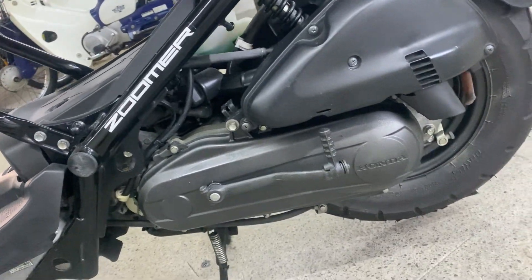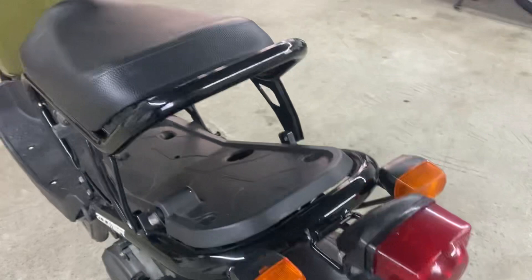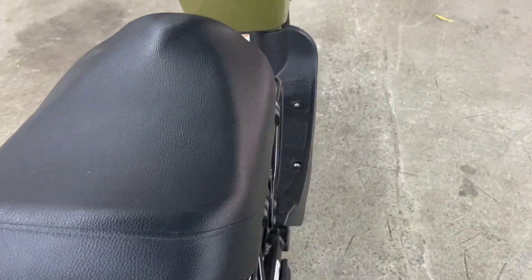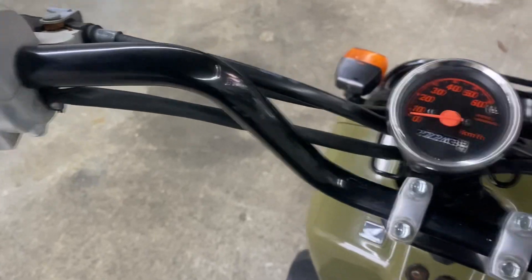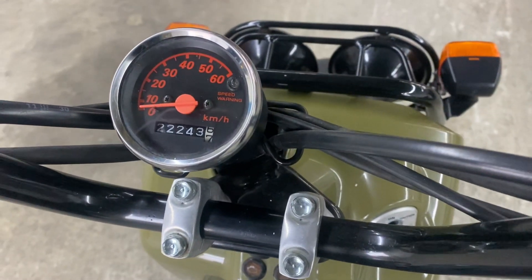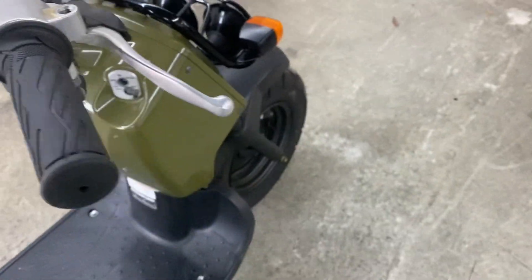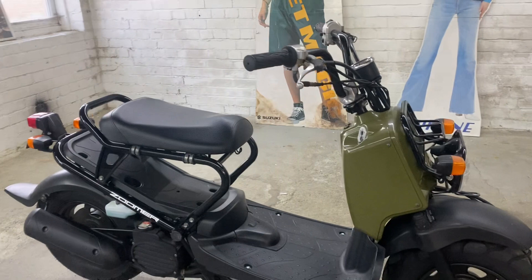Gunmetal grey belt cover, there's the air box. And then over the top, black bars. Showing 22,243 kilometres, about 13,800 miles.